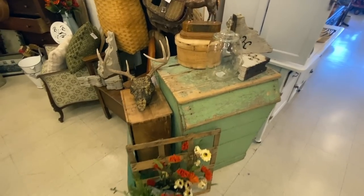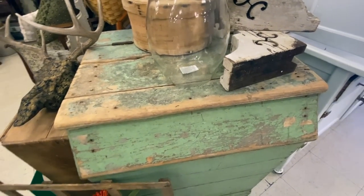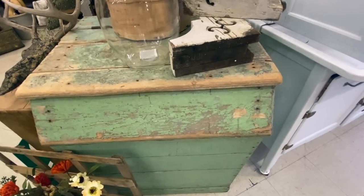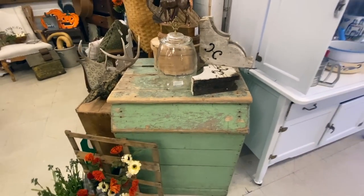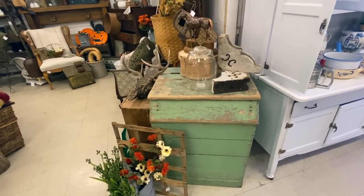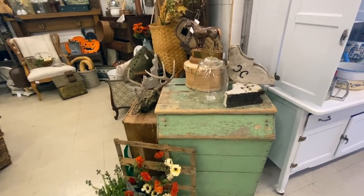Take a look at this — this is how old paint should look. It's worn where people use the surface. There's unevenness. You can tell that somebody was probably right-handed because this end got used more than this end. There are just certain things you look at with old furniture as opposed to something that is painted brand new and then scraped in a few places to look old.